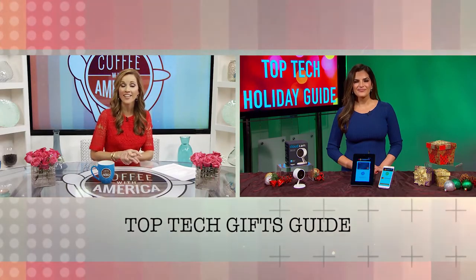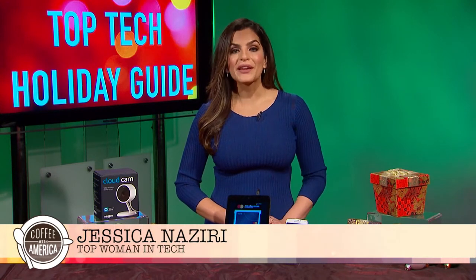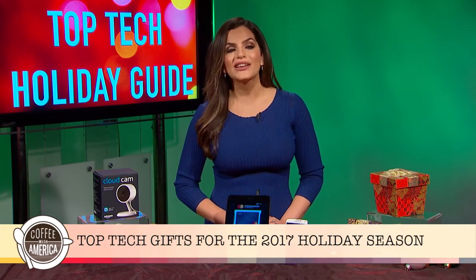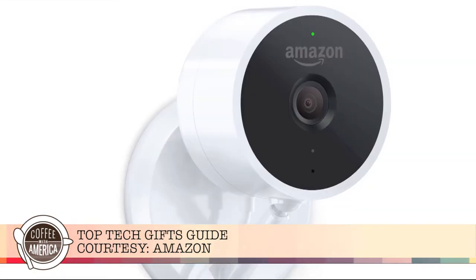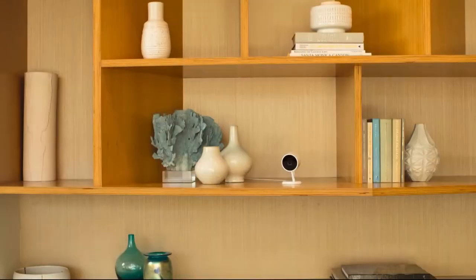The holiday time is the most wonderful time of the year, but it can also be the most stressful. During the holidays, a lot of us are traveling — we're not at home and security can be an issue. The Cloud Cam by Amazon is an intelligent indoor security camera that works with Alexa. Just say, 'Alexa, show me my front door,' and Alexa will show you everything happening on the app or on your desktop. It's 1080p full HD, has night vision, two-way audio so you can speak with your pets at home, 24-7 live stream, and detects motion — all for $119.99. If you buy two, it's less than $100 each.